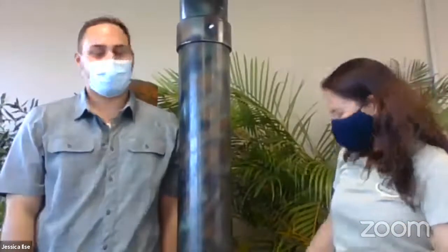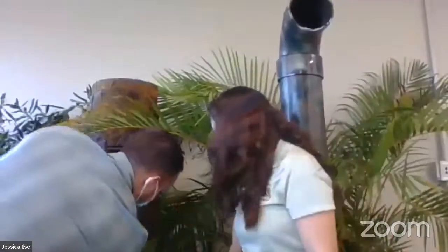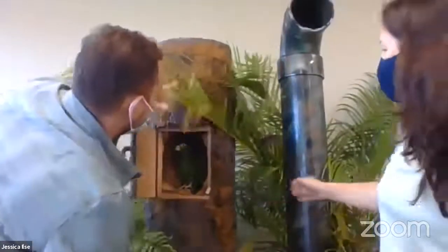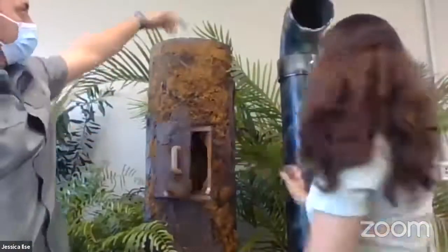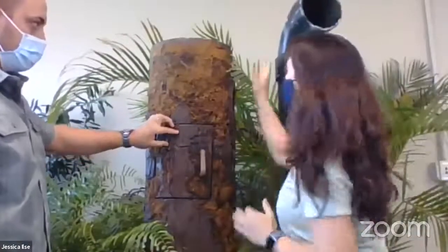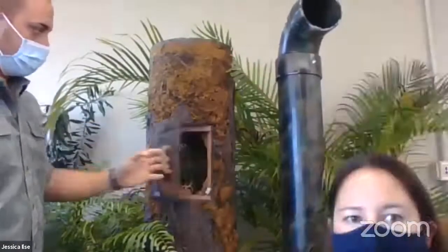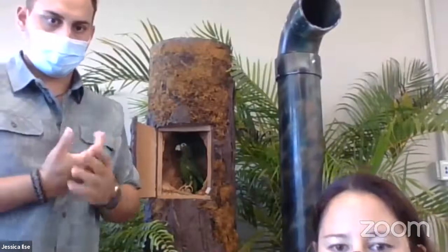Next to us we have a model of a real tree — that's what our parrot's cavity would look like inside. You can imagine the baby parrots were inside the tree, but the entrance hole would have been much higher up. That's what an artificial nest looks like in real life — let's get back to our presentation.